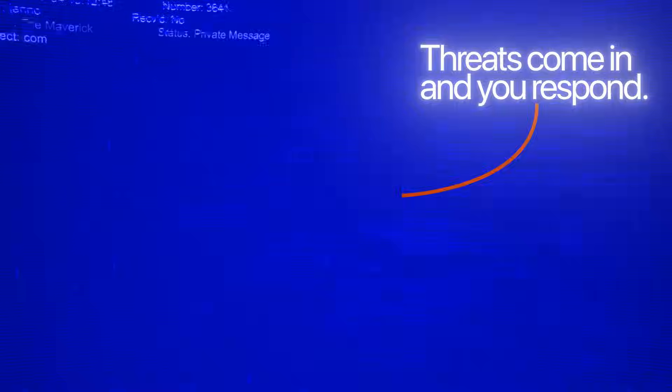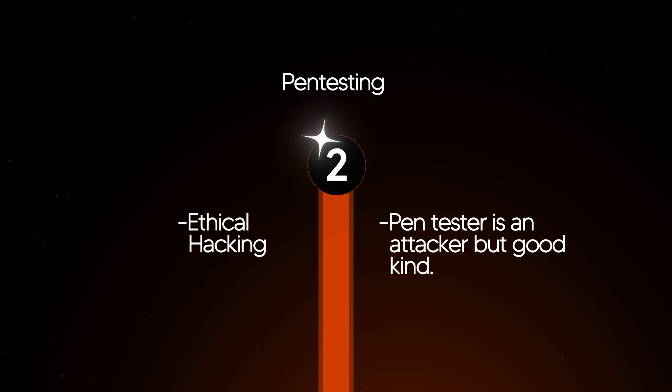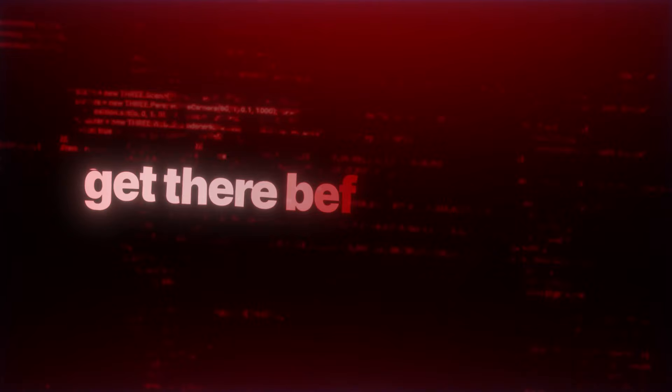In a SOC role you need to be reactive — threats come in and you respond. If we flip that and look at pen testing, also known as ethical hacking, a pen tester is an attacker, but the good kind. Your job is to think like a hacker and find vulnerabilities in systems, networks, and applications before the bad guys do. Think of a pen tester as someone hired to break into a building to show the owners where their security is weak — quite an exciting role.